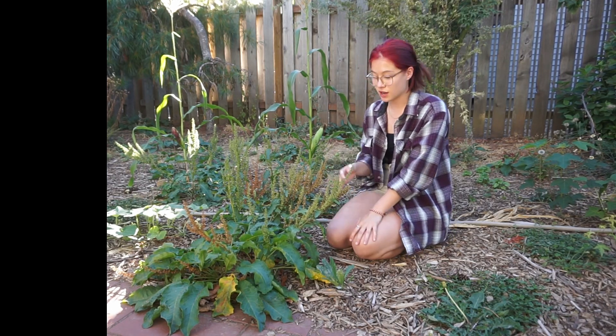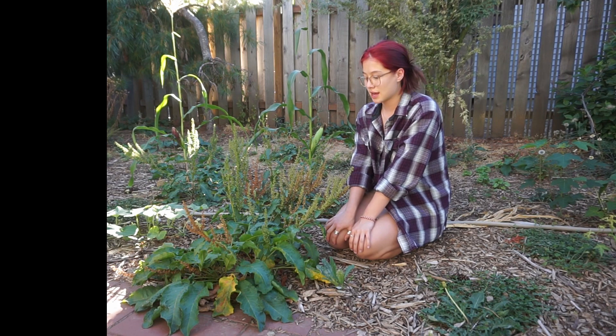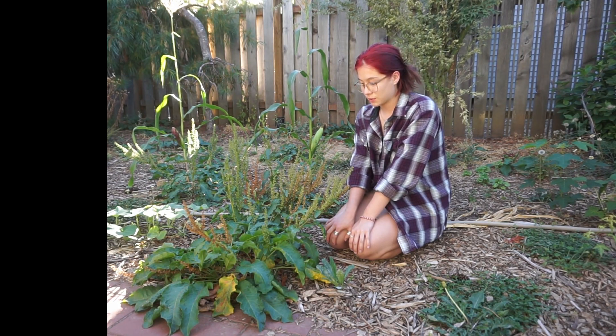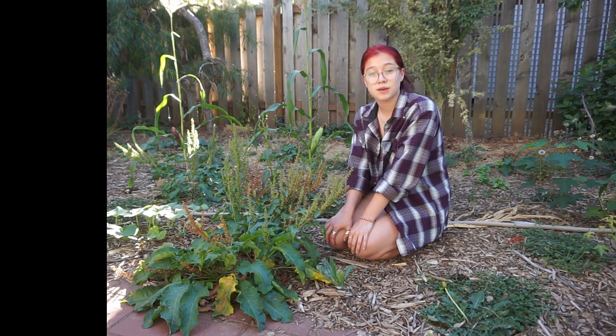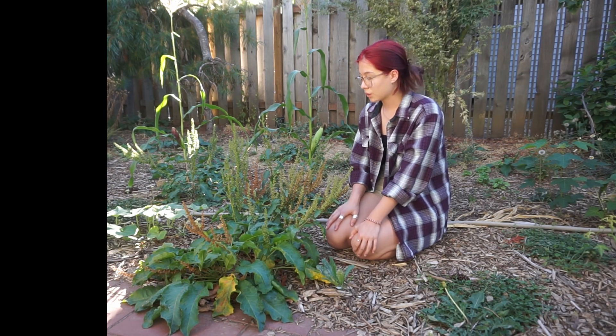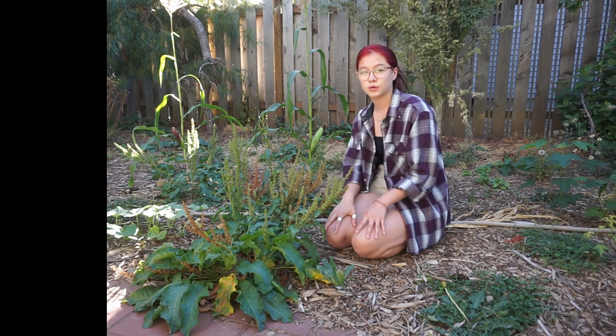Hello, today I'm going to be talking about Broadleaf Dock. Its Latin name is Rumex obtusifolius. It is a weed that I have in my backyard. I wanted to see if it had any positive impacts on my soil or the other plants around it, so I did a little research and I actually learned some pretty cool things about it.